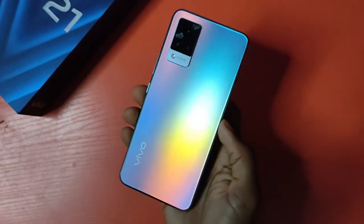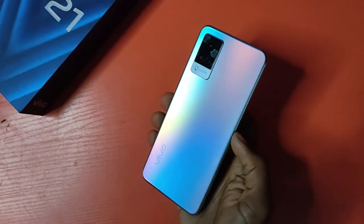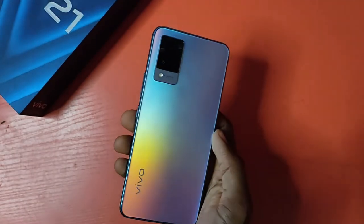Before I published this video, I used the Vivo V21 for over a week, and everything I say in this video is my own opinion.